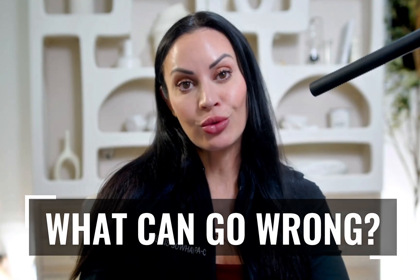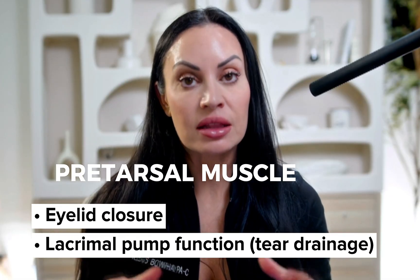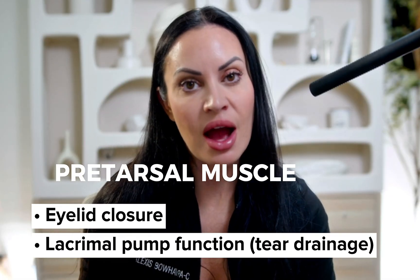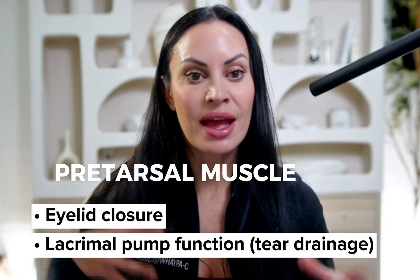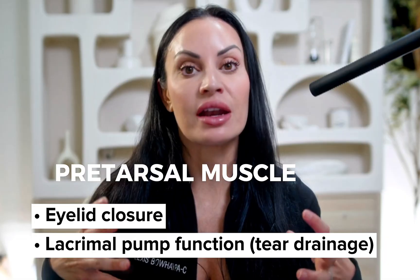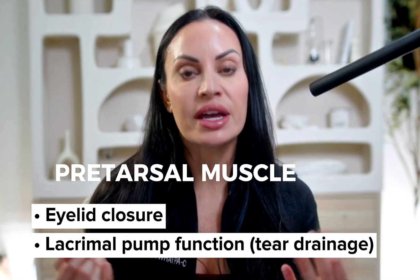The pretarsal muscle is involved in eyelid closure — it helps you close your eyes and it helps with the lacrimal pump, which drains your tears and keeps lymphatics moving. Any tears building up, any edema, any water retention — our pretarsal muscle functions like a pump and helps clear that fluid from under the eyes. If we block that pump, you can imagine what would happen. That's why conservative dosing is so important.